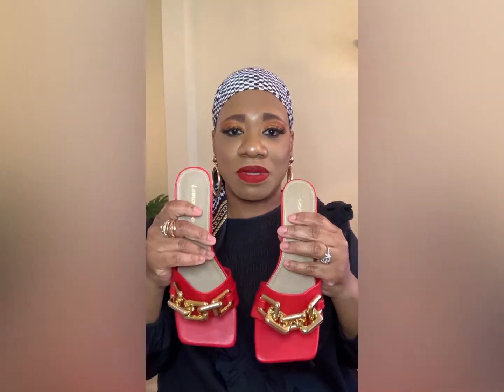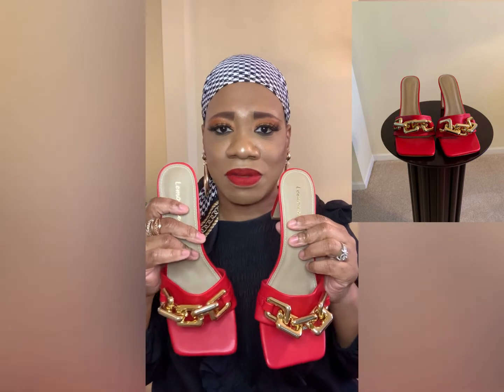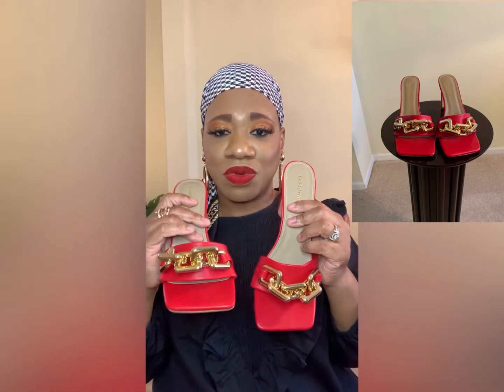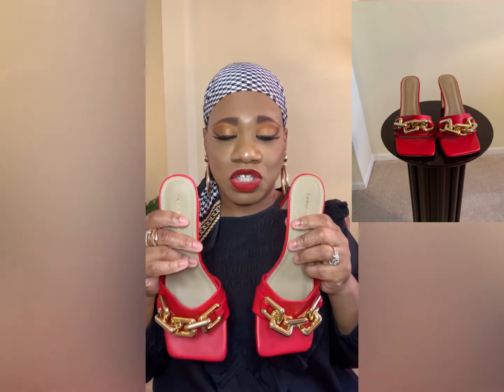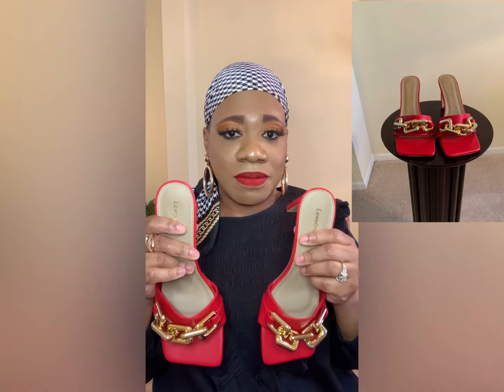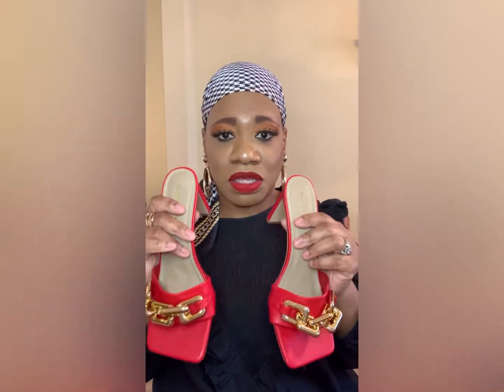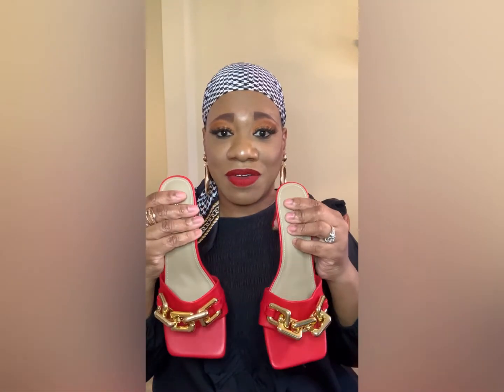I also picked up these red ones from Shoe Trend — a local store that has edgy shoes. They have a little gold chain across the front, and I love a red pair of shoes. Red is going to be a hot color for spring as well. I like that they have a black heel — they're really comfortable too.